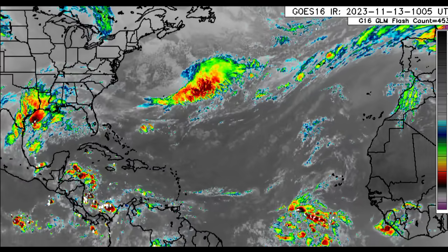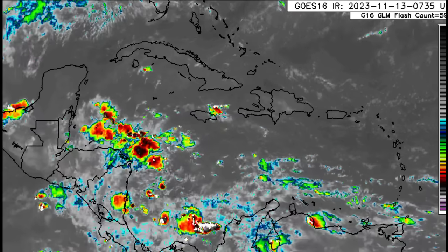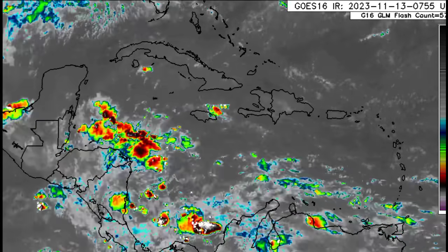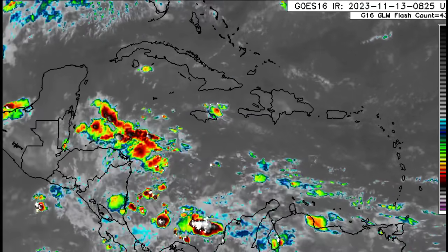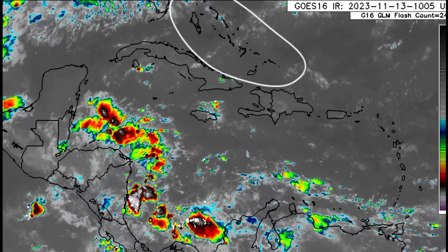Going into the vicinity of the Caribbean, zooming further in, we can see there is some shower activity developing across the western part of the basin. That area of low pressure is expected to form, maybe as soon as Wednesday. We could see that low pressure form and try to develop, maybe becoming a tropical depression by or before the weekend.